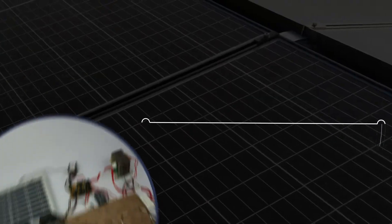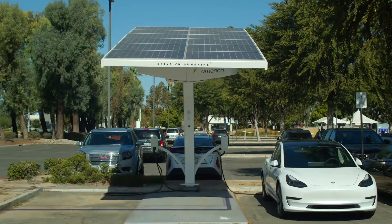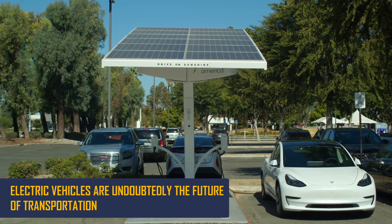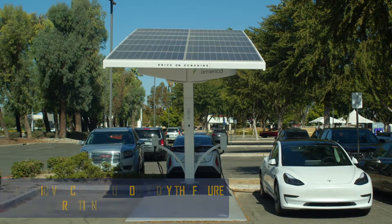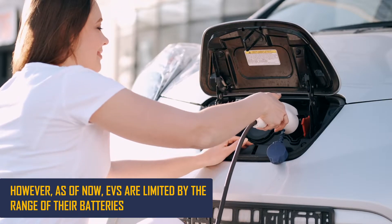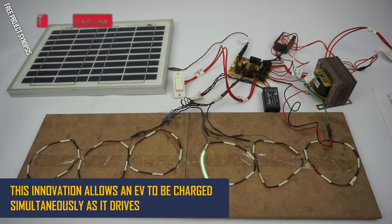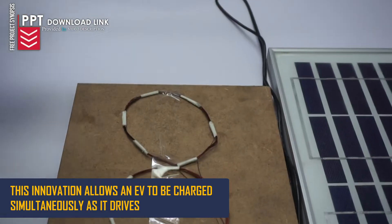Solar Wireless Electric Vehicle Charging System. Electric vehicles are undoubtedly the future of transportation. However, as of now, EVs are limited by the range of their batteries. This innovation allows an electric vehicle to be charged simultaneously as it drives.